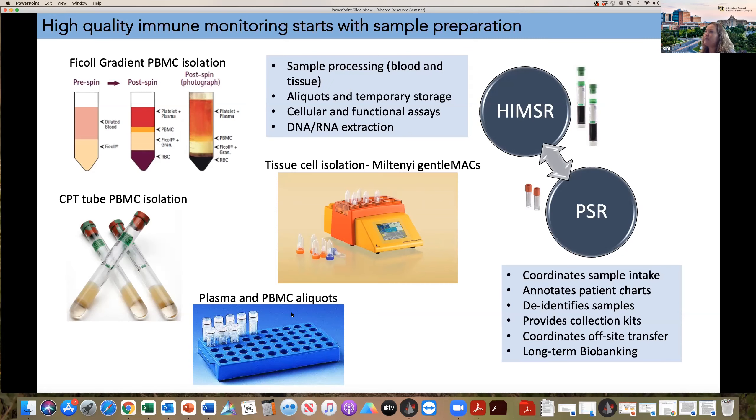For example, PBMC aliquots in live freezing media if you want to stimulate those cells later on to assess function, or plasma aliquots for cytokine analysis. We can also dissociate tissue if you have access to fresh tube samples. Some assays need to be performed on the day of sample collection, so we can do cell stimulations on the day samples are collected and cryopreserve those for downstream assays. Some assays also require DNA and RNA extraction, which we're capable of doing. Many samples end up getting three or four tubes of PBMC; if long-term biobanking is allowed in the protocol, those samples are transferred back to PSR for long-term biobanking.